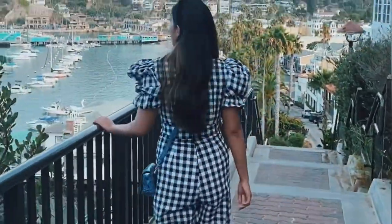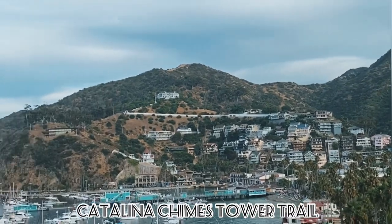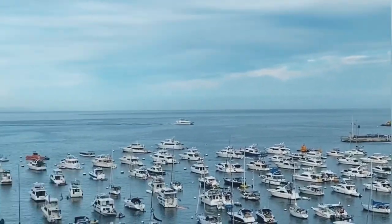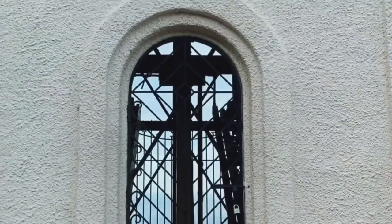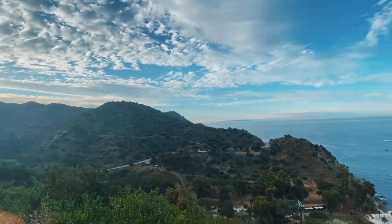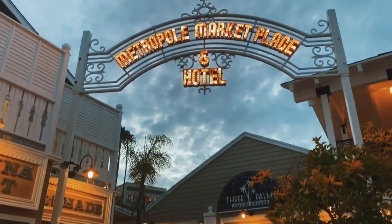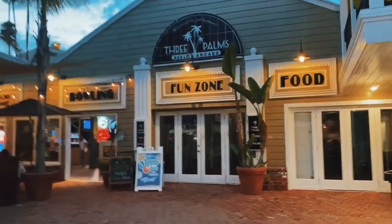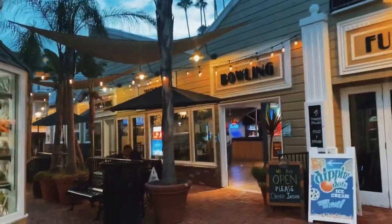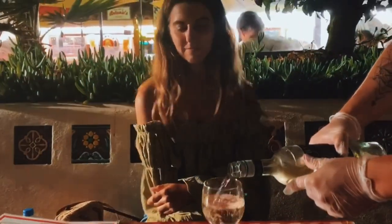If you really want to explore more of this beautiful island, I recommend going on a hike. That evening, we did the Catalina Chimes Tower Trail, which was super scenic. That night, we continued exploring the town on a hunt for some dinner. We ended up at an Italian restaurant called Antonio's, where we shared a delicious meal and some vino.